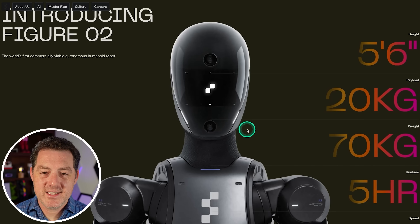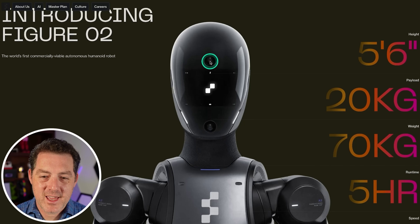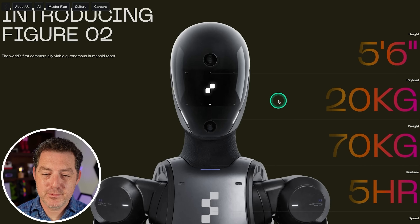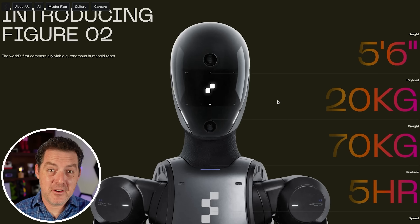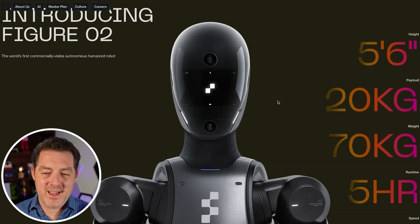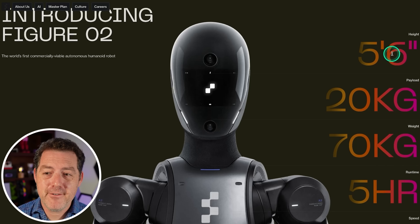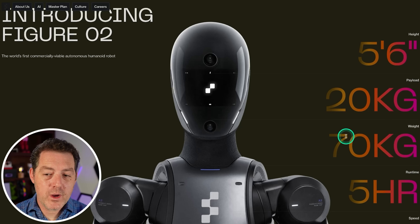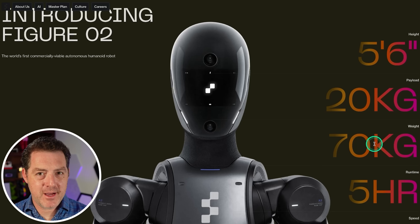A couple of stats about this robot — you can see a camera on its face along with a screen, and I love the design. It looks super futuristic, and all of the internal components are now hidden away. It's 5'6" — approximately the average human height — has a 20-kilogram payload (about 44 pounds), and weighs about 70 kilograms, which is about 150 pounds.